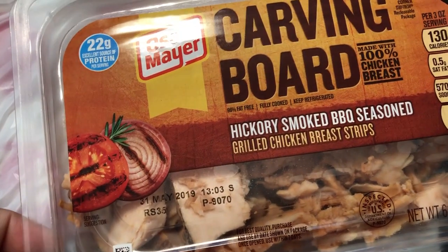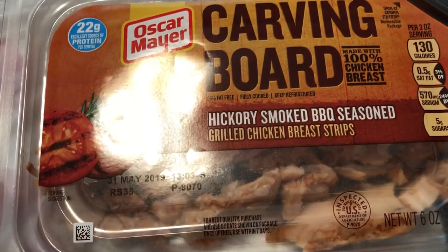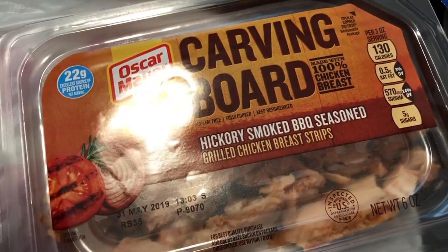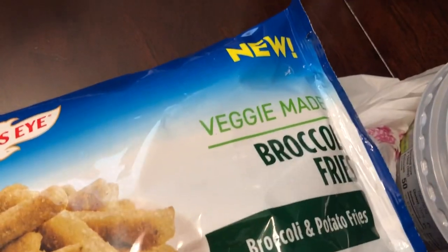Then this Carving Board Oscar Mayer grilled chicken breast strips — hickory smoked barbecue seasoning — and that's a really good deal. I've had this before, not this flavor, but I've definitely had the grilled chicken breast strips and they are really good, so I was excited to see those.